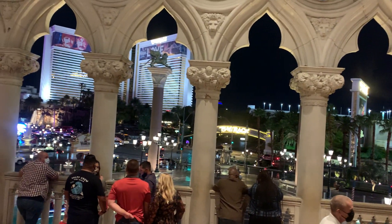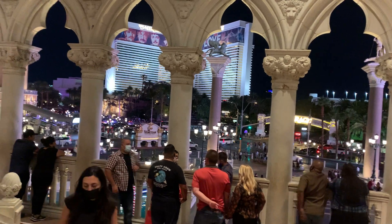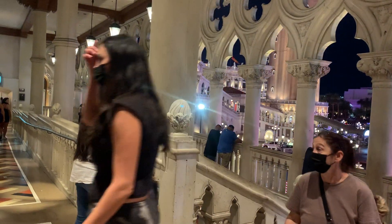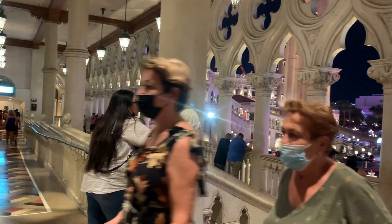Hey guys, I'm back. Now I'm on the outside of the mall, upstairs on the outside of the Venetian Hotel and Casino, where the entrance to the mall is.